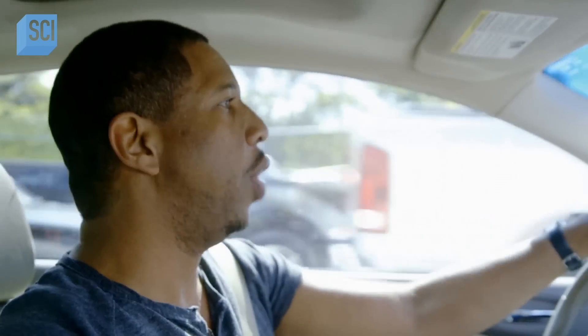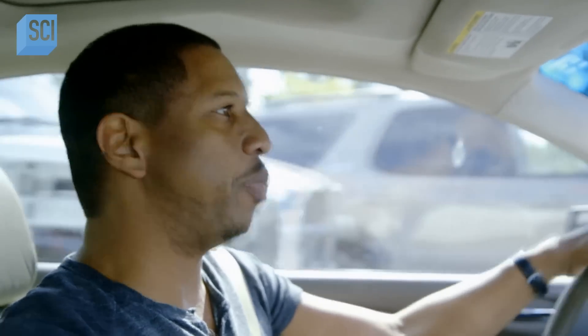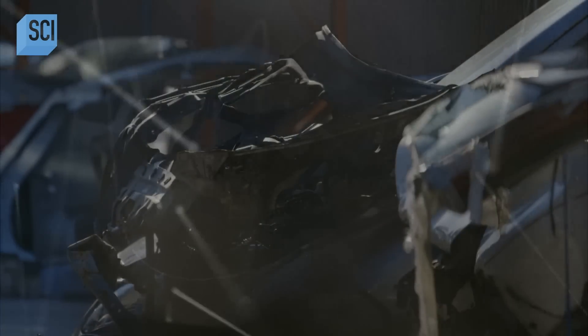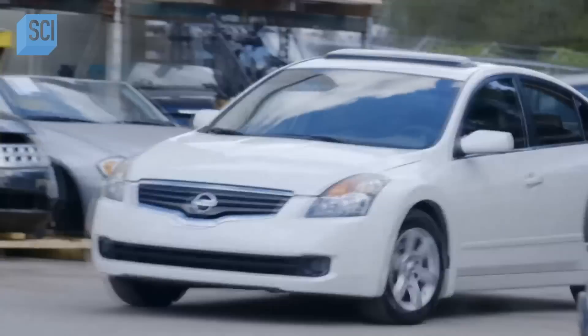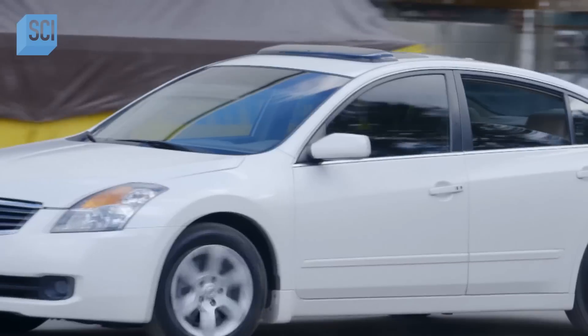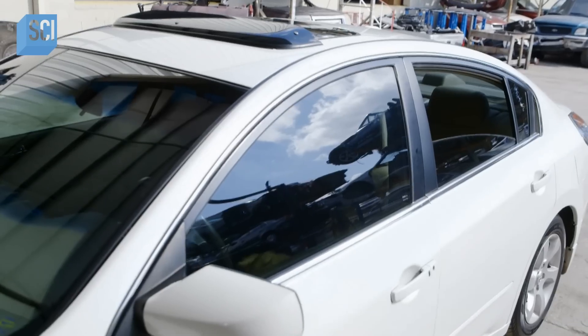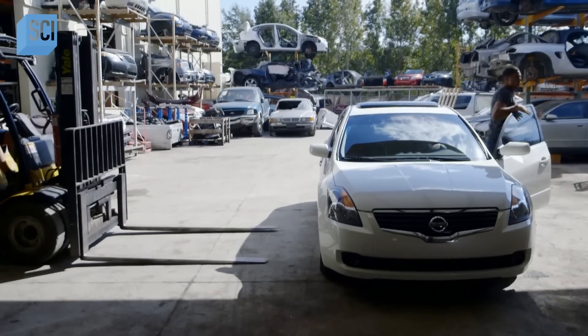Your car began its life billions of years ago, billions of miles away in deep space. The things that make up cars — those atoms — most of them were forged well before our Earth was born. You think your car is a clunker? It's actually 13.8 billion years old. All right, let's do it.